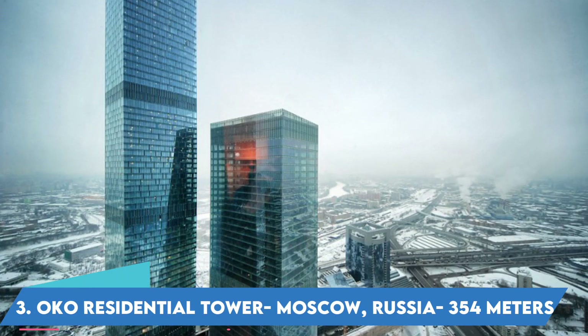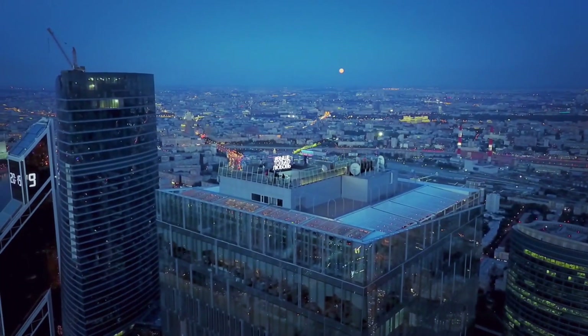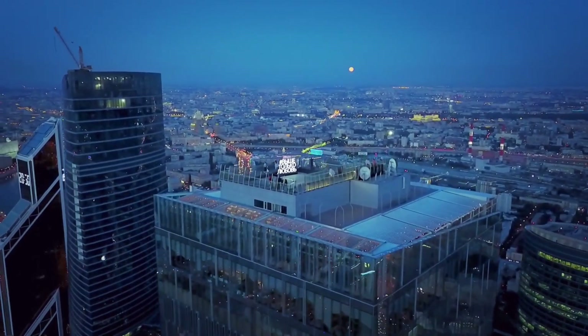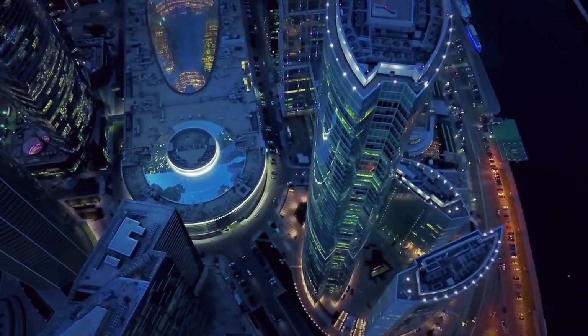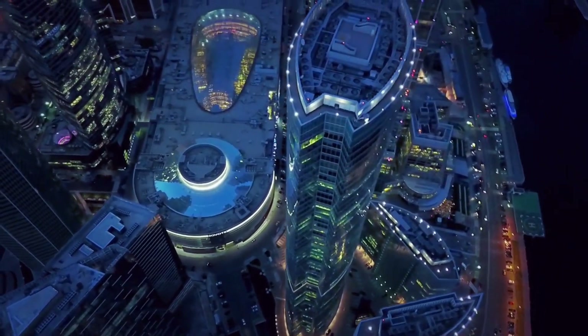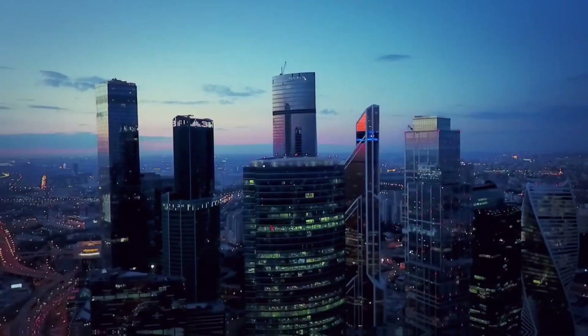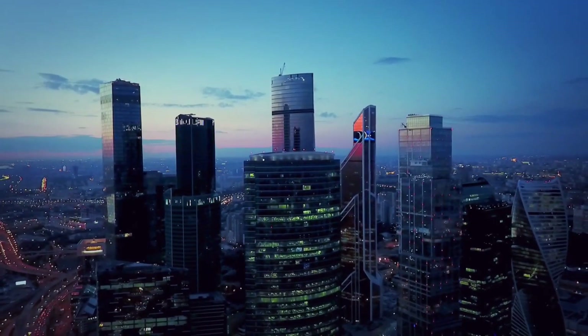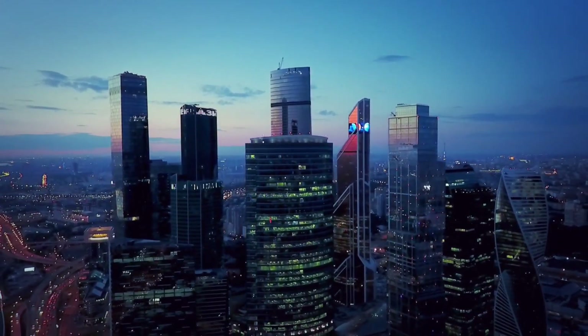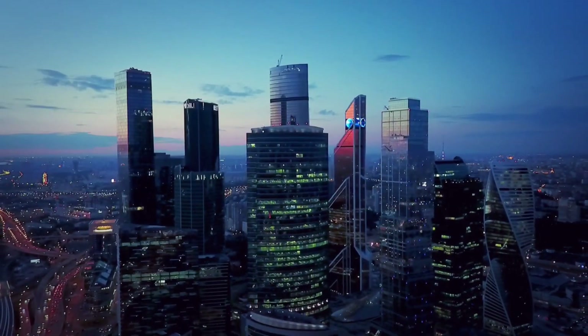Number 3: Oko Residential Tower, Moscow, Russia — 354 meters. This project is part of the thriving Moscow City, a mixed-use district centrally located within the sprawling Russian metropolis and loosely based on London's Canary Wharf and Paris' La Défense. The complex comprises an 85-story skyscraper and a 49-story office tower connected at the base by a transparent crystalline structure.